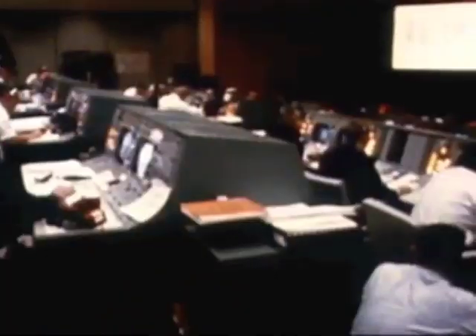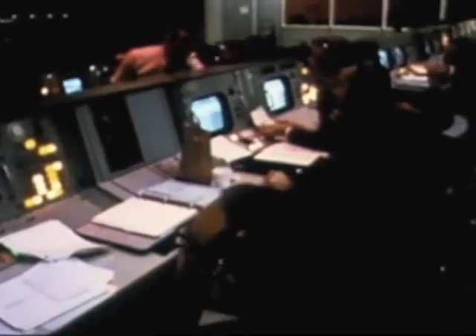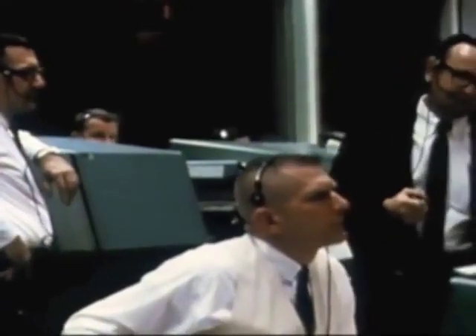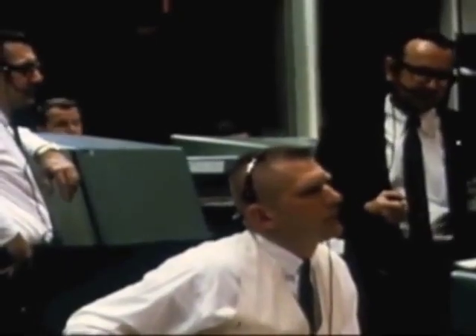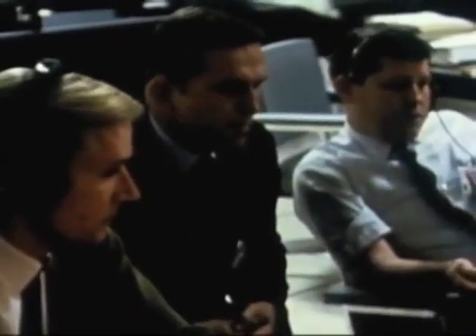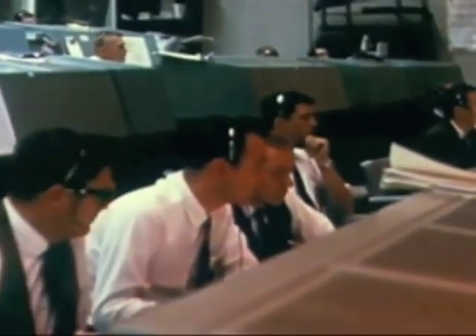Roger, I am in flight control. Final status check: Booster — go. Retro — go. Fido — go. Guidance — go. ECOM — go. While the primary instructions for the mission are carried on board the LM, the men on Earth in mission control can take over and fly it if necessary. The unmanned LM-1 mission is one of the key missions in the entire lunar landing program. This is the first flight of the vehicle. We'll all be looking at it with very keen interest. Flight, verify you're go for launch. Roger, we are go for launch.